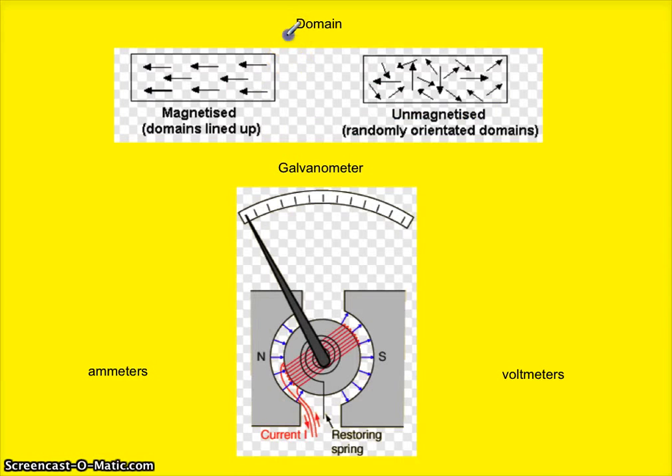That brings us to the term domain. A domain is where groups of atoms are aligned in a common direction. When that is the case, as in this diagram, magnetic fields can sway these domains toward the opposite charge and make it magnetized. Items that are unmagnetized and do not have domains of atoms facing in the same direction are less likely to be magnetized.